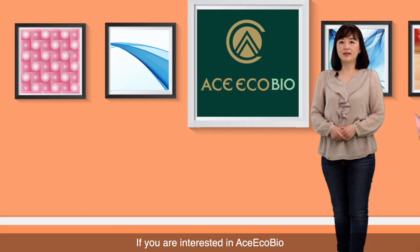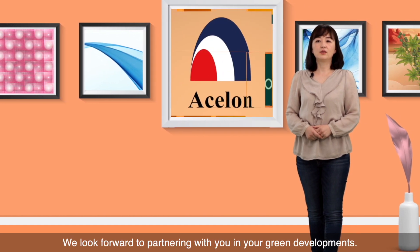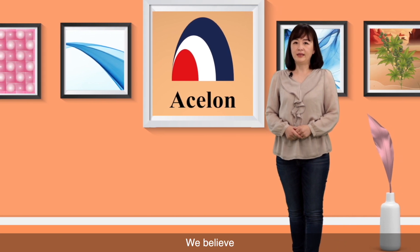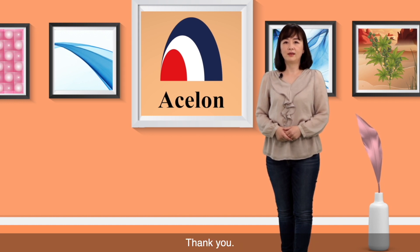If you are interested in Ace EcoBio or would like any further information, please contact us. We look forward to partnering with you in your green developments. We believe Ace EcoBio represents a win-win-win, not only for both you and Eslon, but also for our Earth. Thank you.